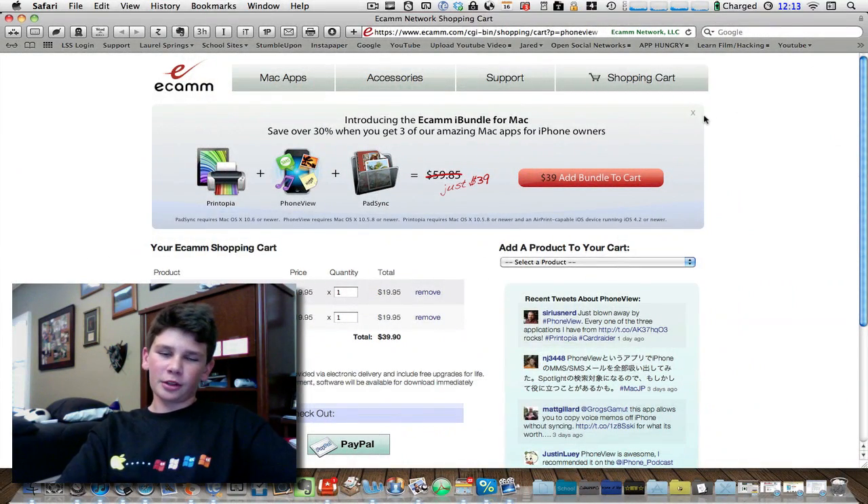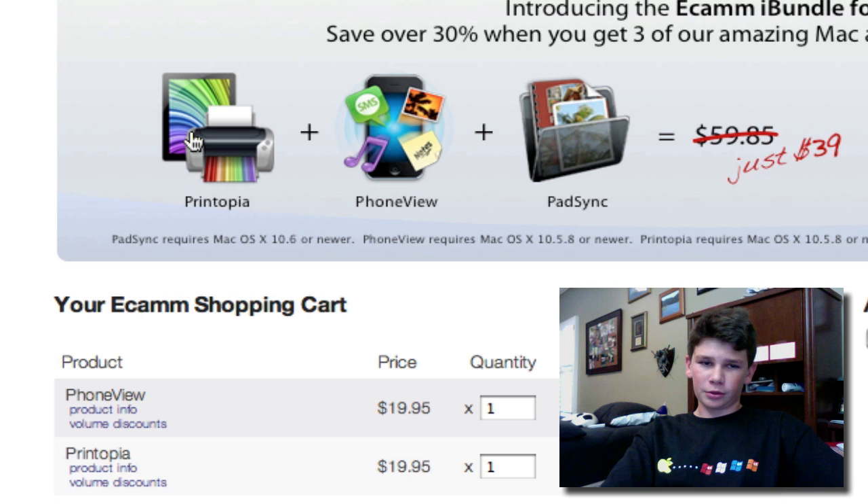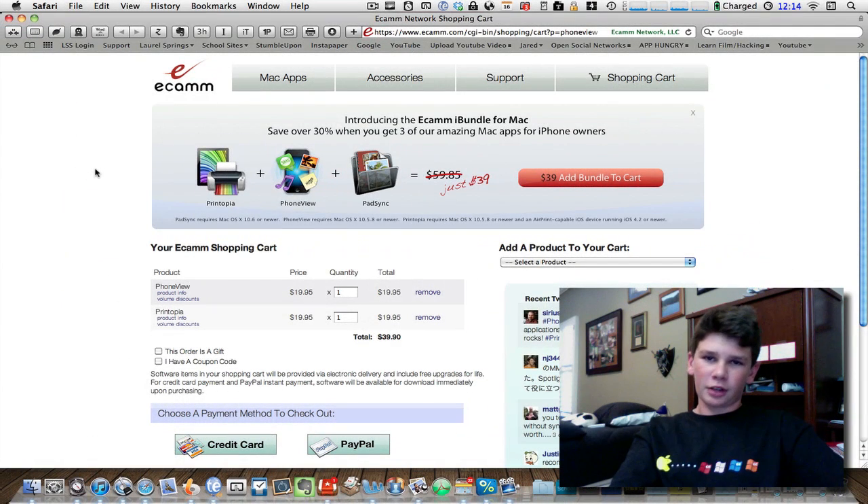Next we have a small little bundle by Ecamm. These are awesome applications — PhoneView and Printopia are some of my personally favorite apps to use on the Mac in terms of handling things on your iPhone without having to sync it to iTunes every time. This is a lot quicker. And Printopia allows you to print stuff from your phone or iPad to your printer if you have Wi-Fi enabled, or through your computer. You can also just send files directly to Dropbox or to your computer.